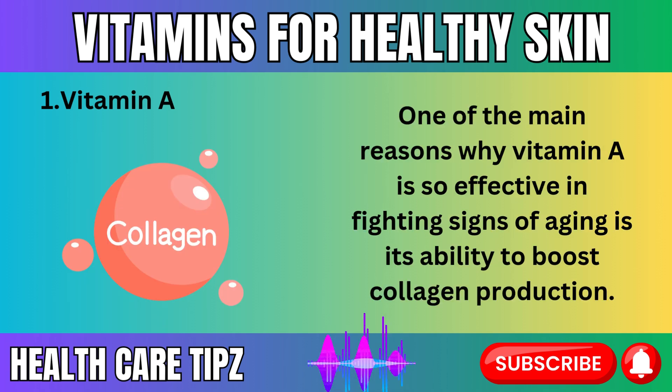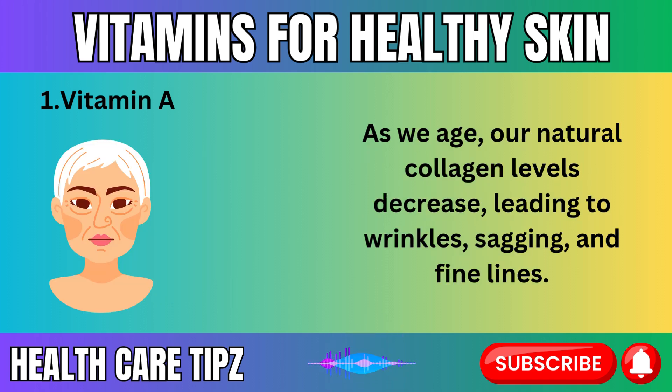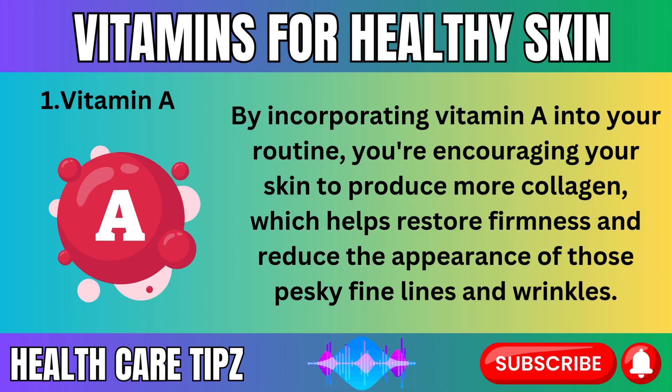One of the main reasons why vitamin A is so effective in fighting signs of aging is its ability to boost collagen production. Collagen is a protein that gives skin its structure, firmness, and elasticity. As we age, our natural collagen levels decrease, leading to wrinkles, sagging, and fine lines. By incorporating vitamin A into your routine, you're encouraging your skin to produce more collagen, which helps restore firmness and reduce the appearance of fine lines and wrinkles.